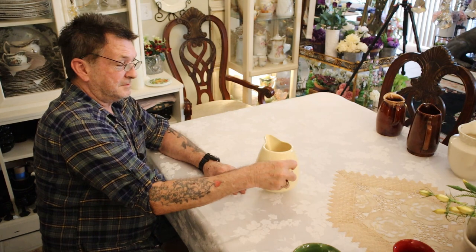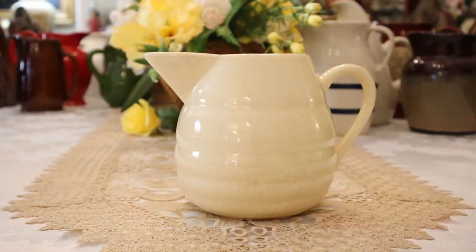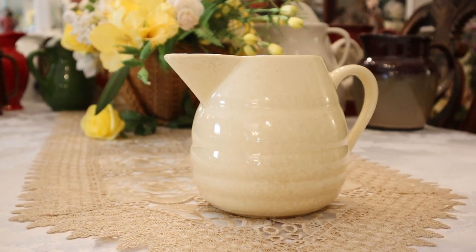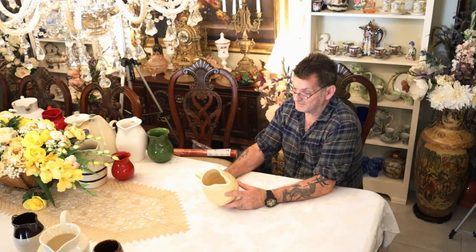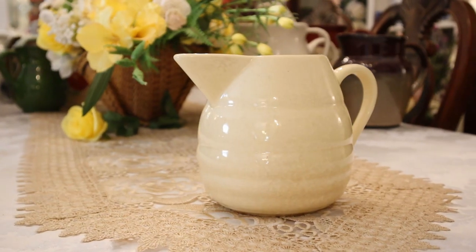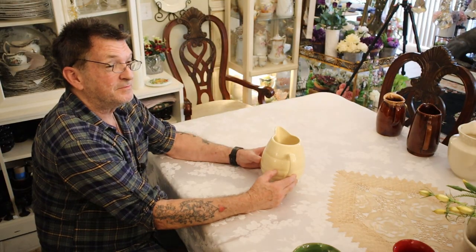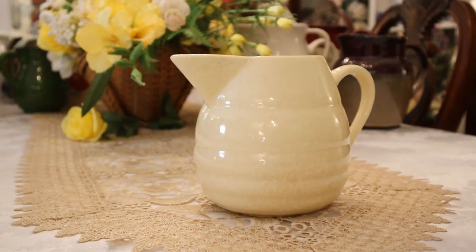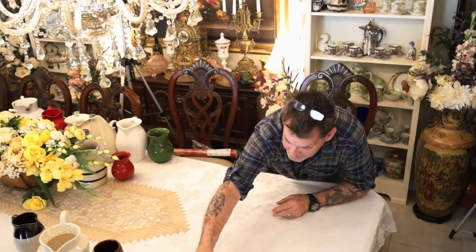Then we've got another big name in American pottery — Bauer, B-A-U-E-R. They started in Kentucky around 1885, but the founder wanted better weather so they moved to LA. Bauer will bring a good dollar with it. Those are the bigger named pitchers that we had.